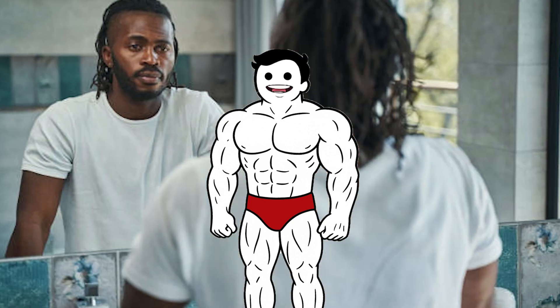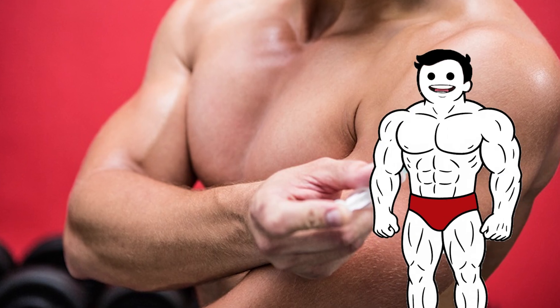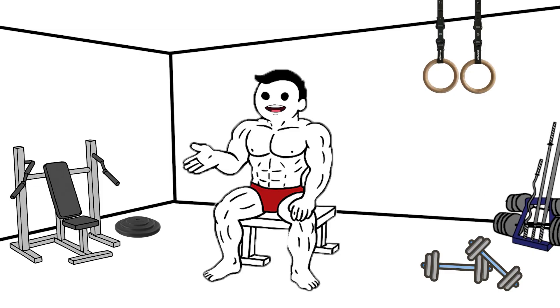Surveys suggest that most users — nearly 85 to 90% — are not competitive athletes, but regular people seeking improvements in appearance, strength, or self-confidence. The typical user is male, between the ages of 20 and 40, often with some level of fitness experience.